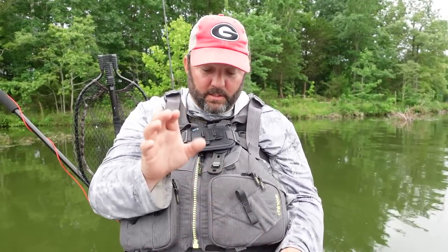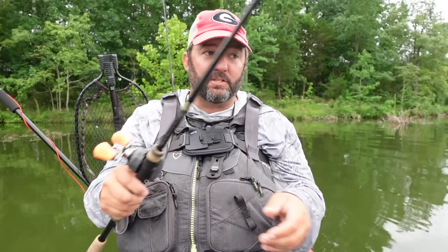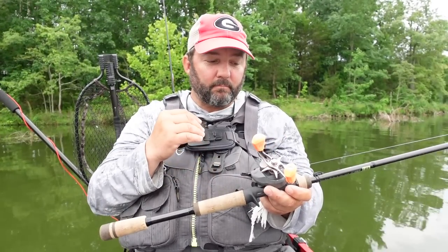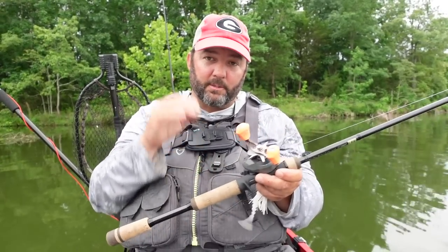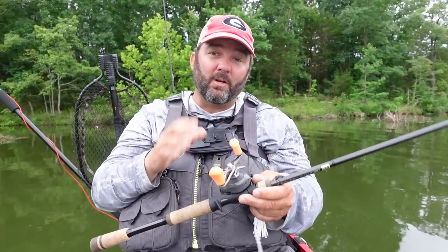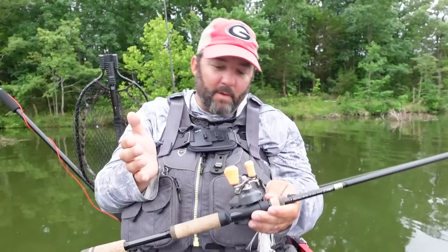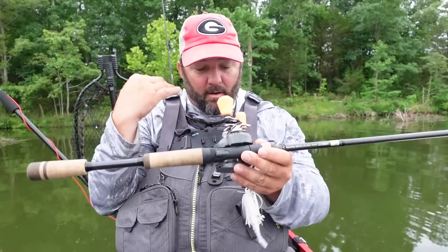Most of my rods are between 80 and 150 dollars, but this next one is a high-dollar rod — the Envy Hot. It's what I use for chatterbaits and big square bills. I throw the Jackhammer almost every single day, so I want the best rod I can find for it. This is 13 Fishing's high-end model: a seven-foot-four medium heavy moderate. It used to be called the Chatter Crank rod and has a little more backbone.